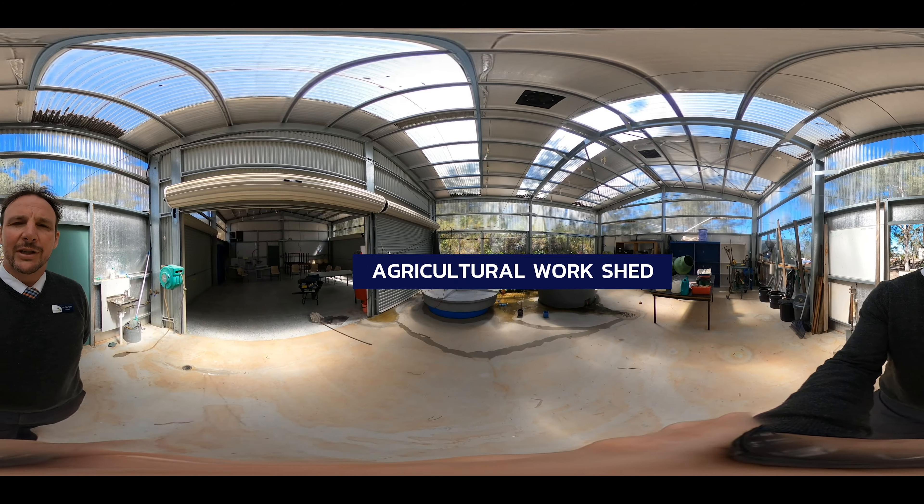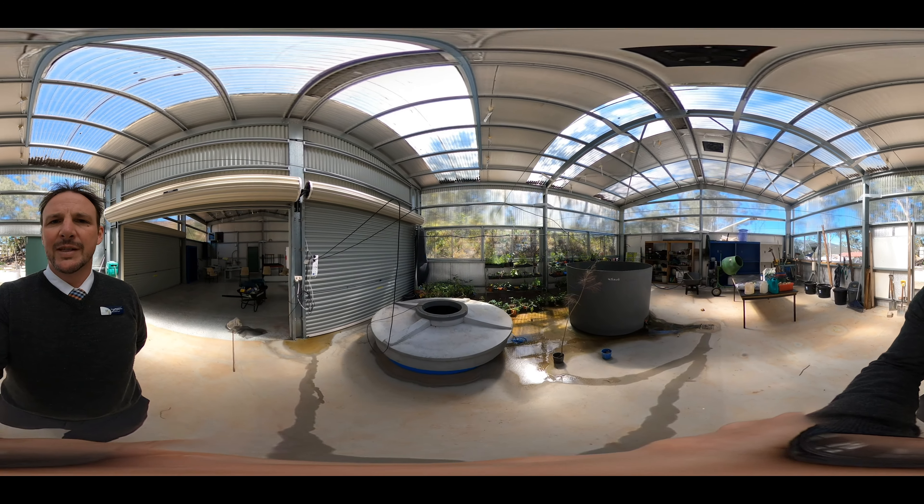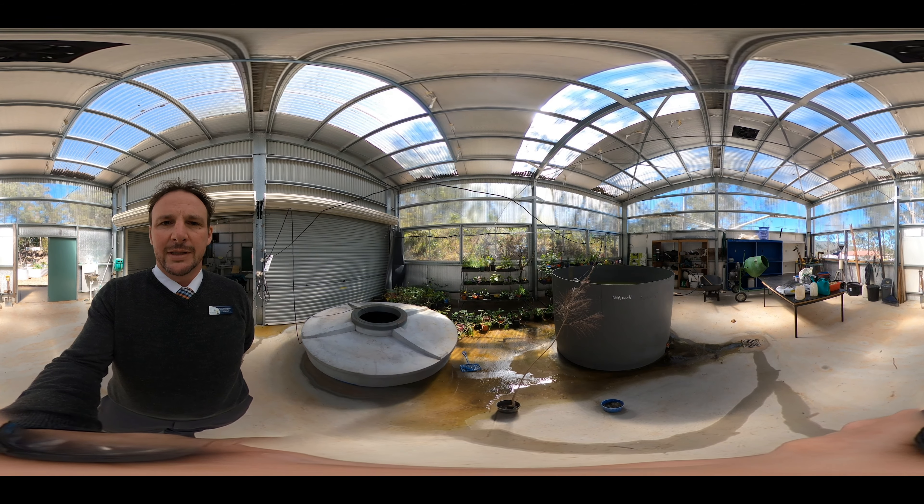This is our agricultural work shed. In here students learn to propagate plants and grow them from seed. There are also some red claw lobster that they take care of in the water tanks.